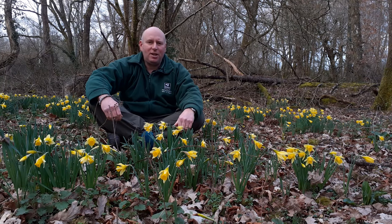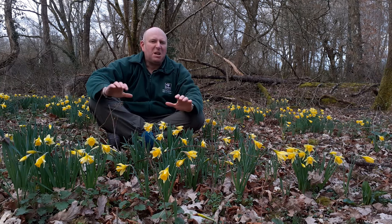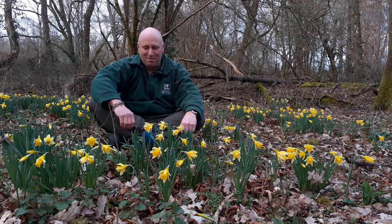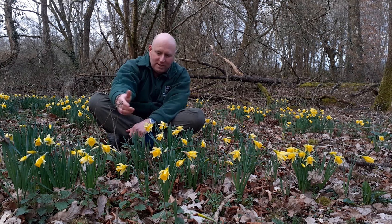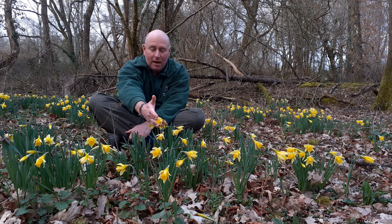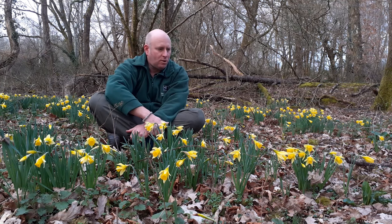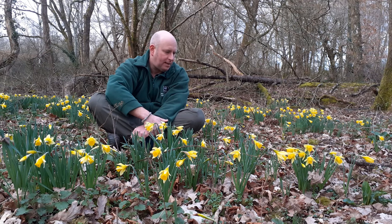They're a little bit daintier than the more glamorous, brash garden-type daffodil that many of us are more familiar with. They're much smaller — the tallest of these here is probably about 30 centimeters tall, and most of the flowers are shorter than that, probably more like 20 centimeters or even less.